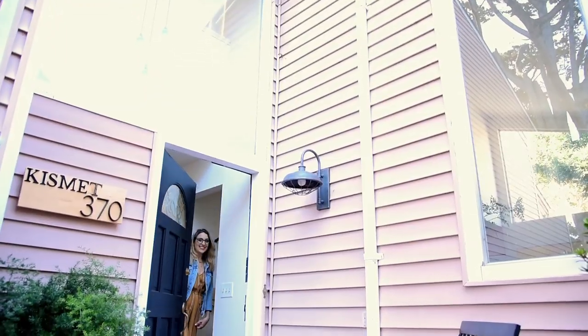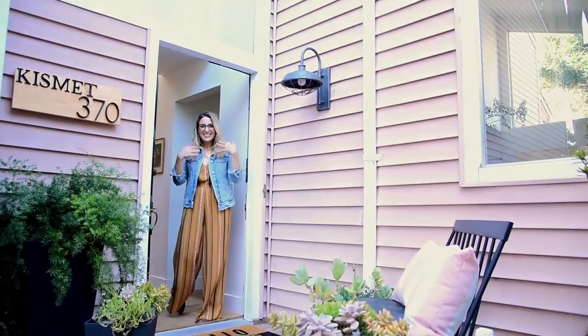So get in here. This is Kismet House. Hey guys, welcome back. Today I'm doing another Your House Just Better. I'm obsessed with how it went with Allie's house. It was so much fun and I cannot wait to tackle this space.